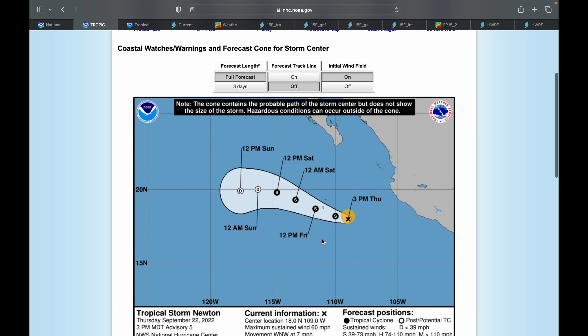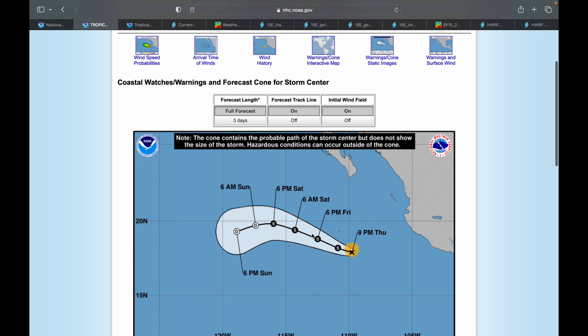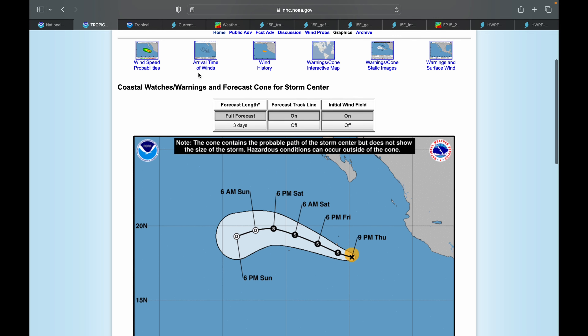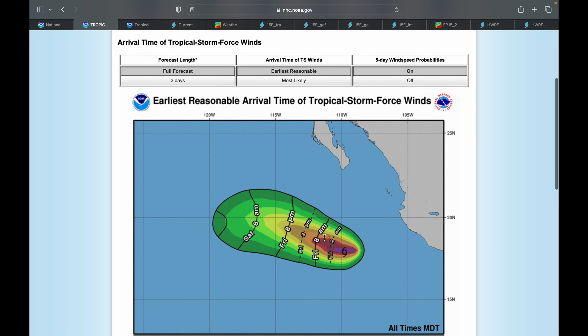Newton is expected to remain at tropical storm strength, moving past some of the islands in the Pacific off the western Mexican coast, and eventually weakening back into a tropical depression sometime on Sunday. This storm is projected to stay in between the islands, so no landfalls, but there is a strong chance of receiving tropical storm force winds on some of the islands off the coast of Mexico.